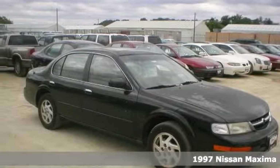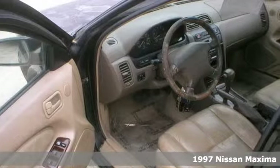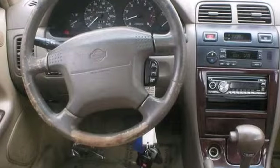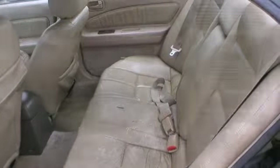Here's a nice 1997 Nissan Maxima GLE. It has a power sunroof and climate control. It also features a power driver's seat, a CD player, and power windows. Add to that leather upholstery and aluminum wheels and you have an attractive vehicle looking for a new home.